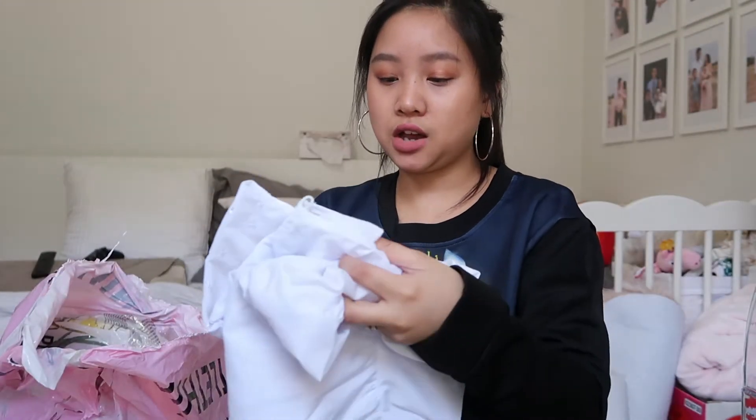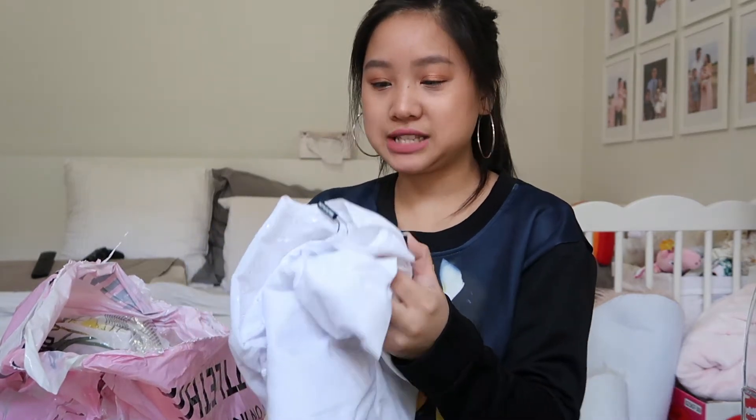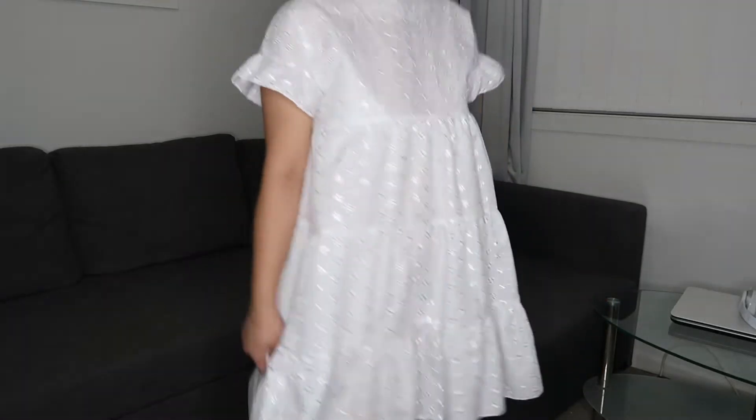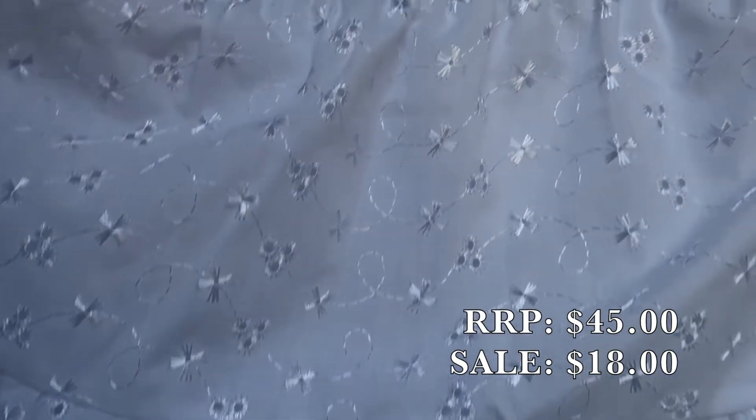This next one is a white broderie anglaise smock dress in a size eight — again, this was the only size available; I'm a 10. But I figured I could squeeze into an eight maybe on my skinnier days. It's such a pretty, pretty dress. Oh my god, it has this nice detailing — it reminds me of my bed sheets as a kid but it's so cute. I love it. I'm kind of channeling Jess Conti, Kristen John, and Alexis Gabriel these days — definitely check them out, I'll link them below. Their YouTube and Instagrams have been inspiring me lately, which is what inspired me to make this purchase.